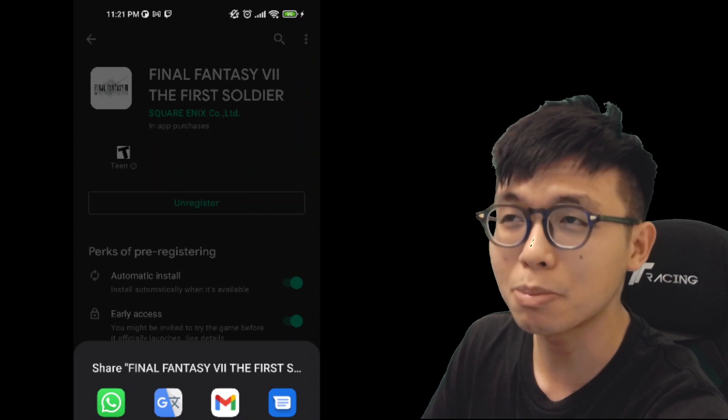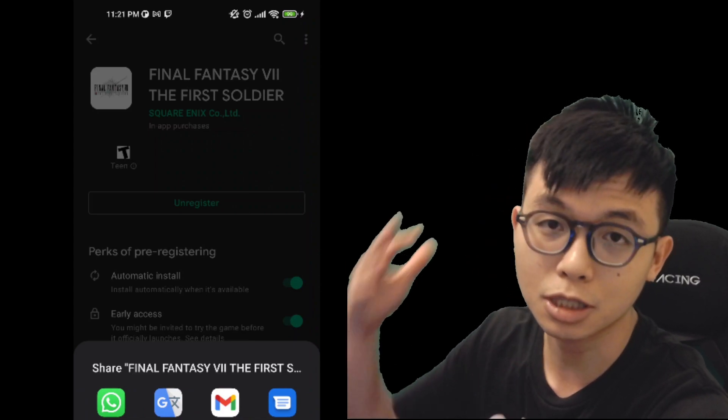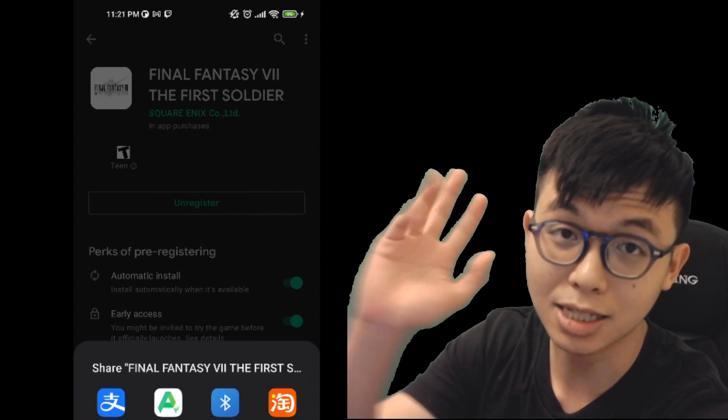I tried checking on emulator and it doesn't seem to be there, or maybe my emulator is just an older version. If you're using an emulator, do let me know in the comment section below if you can find this game. Links are down in the description below — and this is a gaming channel!